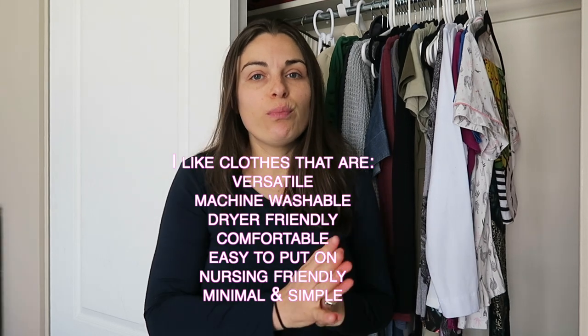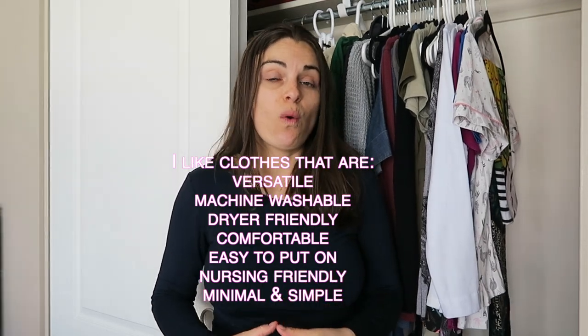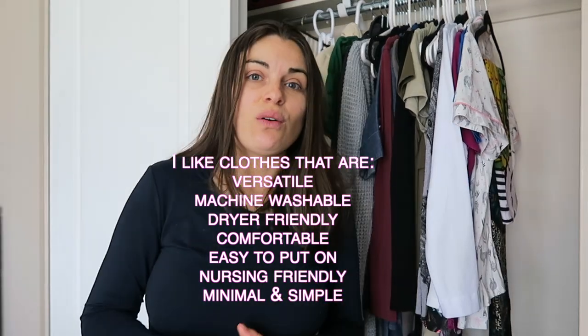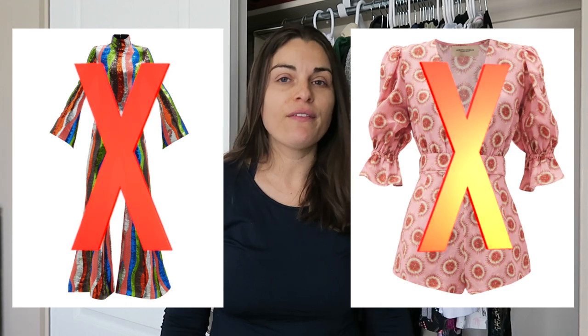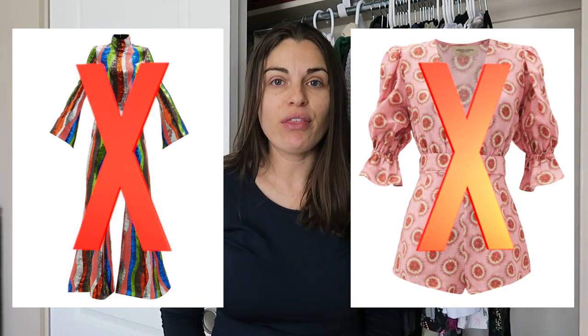Most of these clothes are breastfeeding friendly or nursing friendly. So you won't be seeing much jumpsuits or rompers because you have to take them off completely to use the bathroom. So not my type of clothes.